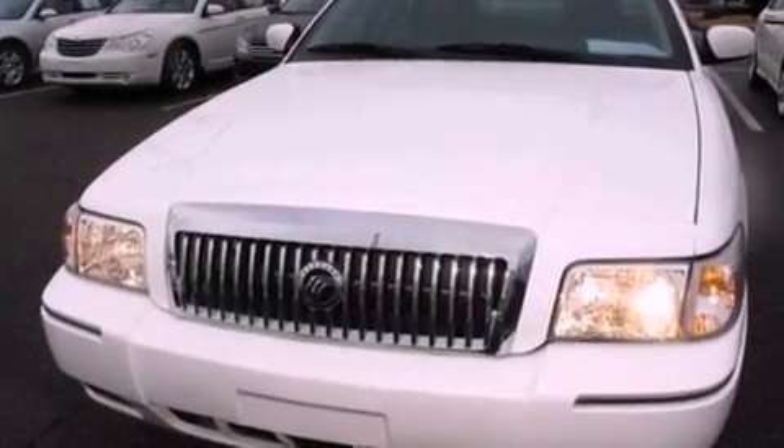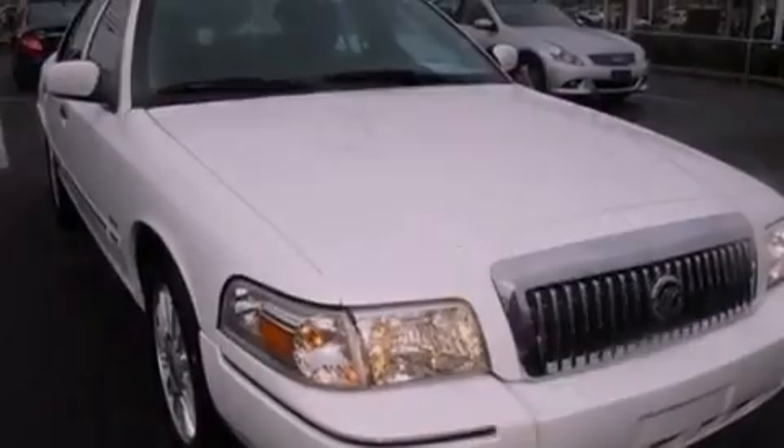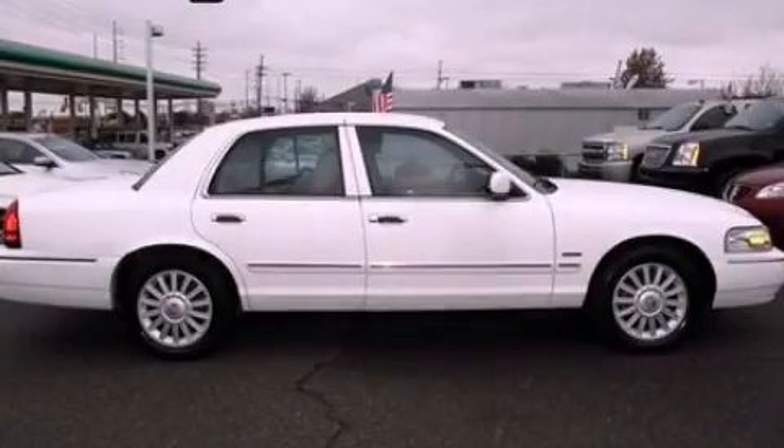Additional features include traction control, adjustable driver pedals, and this vehicle has less than 40,000 miles. Contact us today and schedule your opportunity to see this automobile in person.